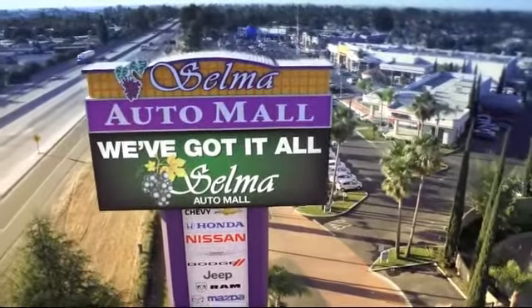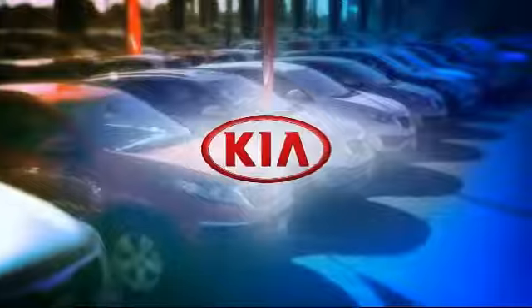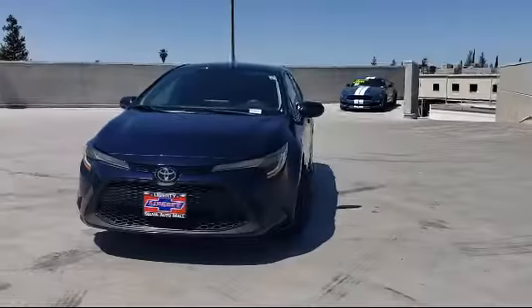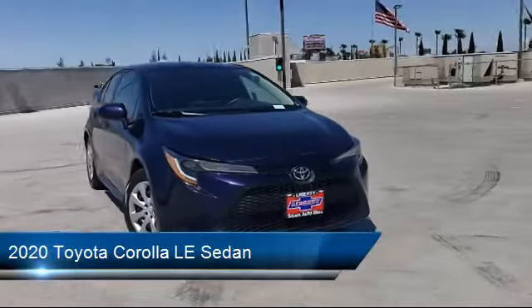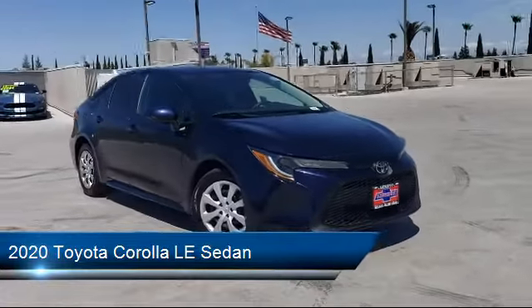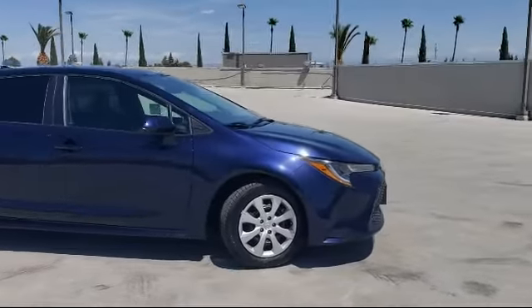Welcome to the Selma Auto Mall where we have over 11 brands of new and used vehicles to choose from. Here's a look at another one of our great vehicles from our massive inventory. It comes equipped with auto high beam headlamp control, AM FM audio system with navigation, premium fabric seat trim, and keyless entry.